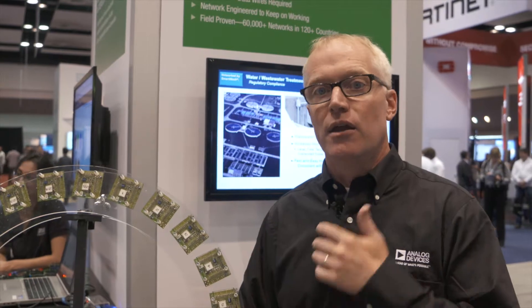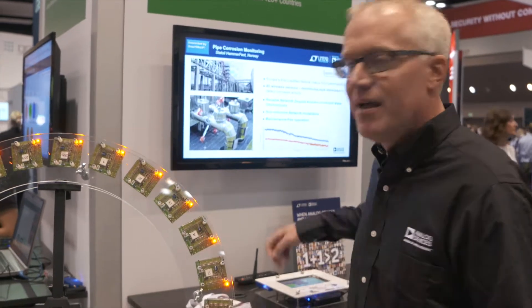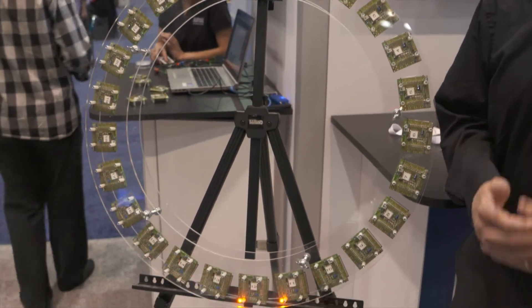This sensor application demo shows that these time-synchronized devices can execute an application synchronously — they're blinking their lights. They can also follow each other around, and a simple command configures that application without changing the fact that their shared time base is perfectly synchronized.